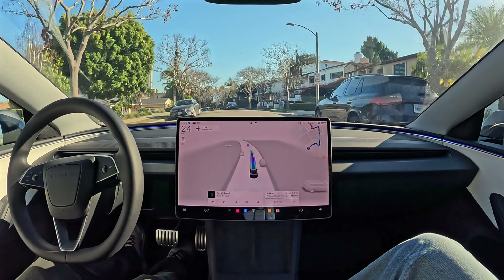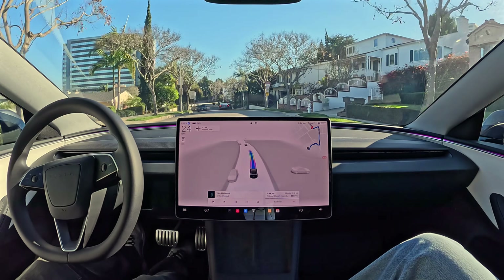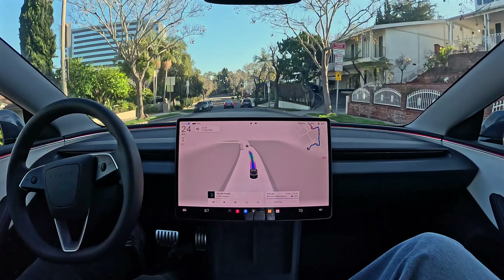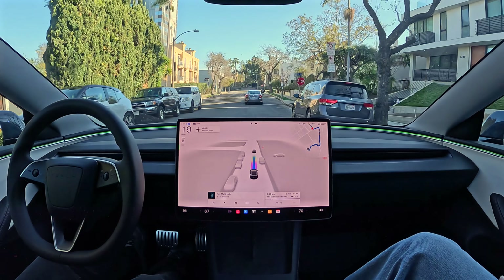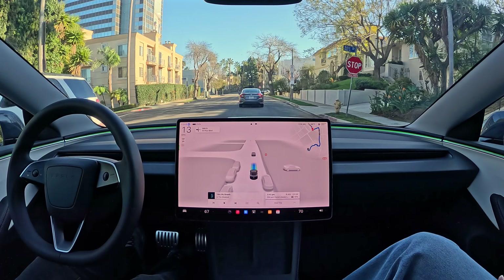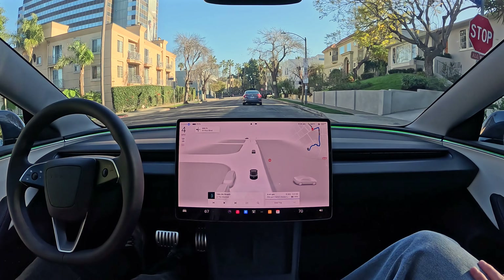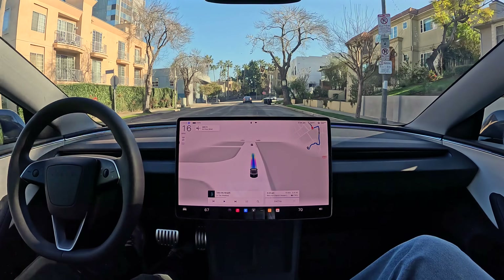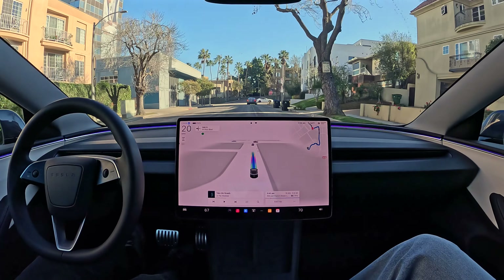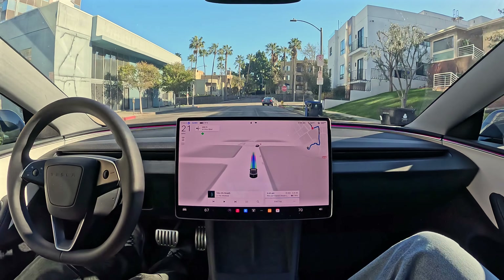We're in some neighborhood here and there's no lane lines. Most other cars' systems would not be able to even turn on if there were no lane lines on the street. But for a Tesla, it doesn't matter — city streets, highways, lane lines, no lane lines. Any road that you can drive on, even a dirt road, it can drive on.